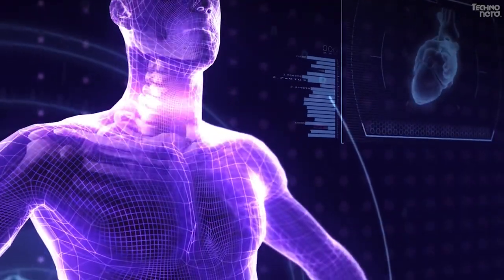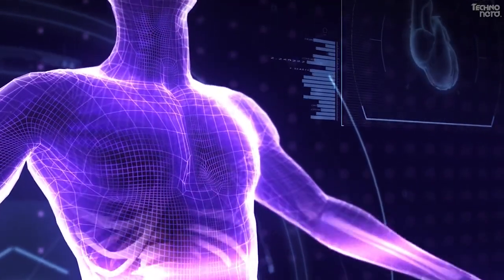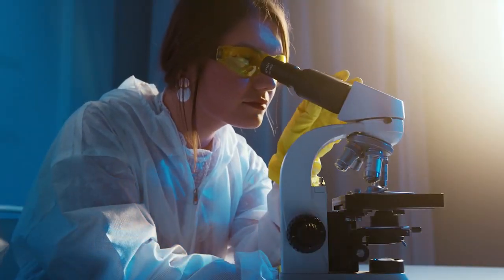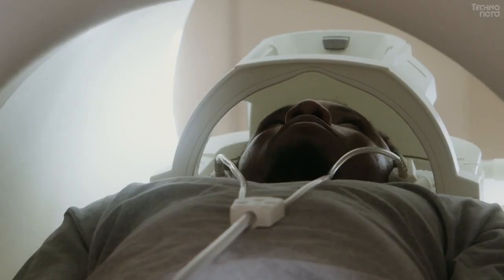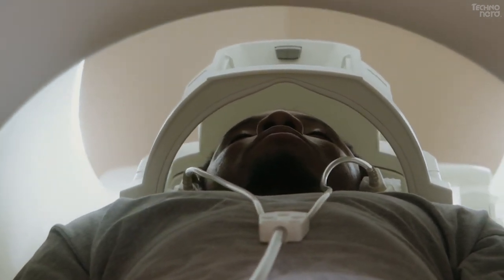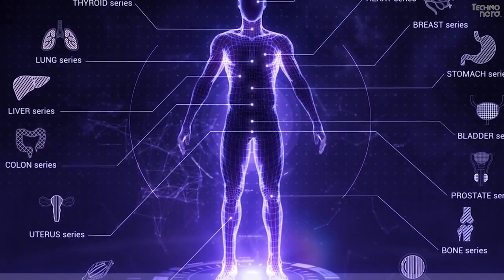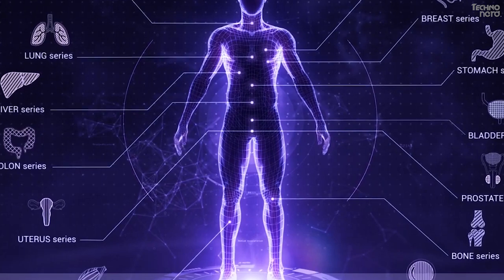AI in healthcare has huge and wide-reaching potential, with everything from mobile coaching solutions to drug discovery falling under the umbrella of what can be achieved with machine learning. Artificial intelligence simplifies the lives of patients, doctors, and hospital administrators by performing tasks that are typically done by humans, but in less time.